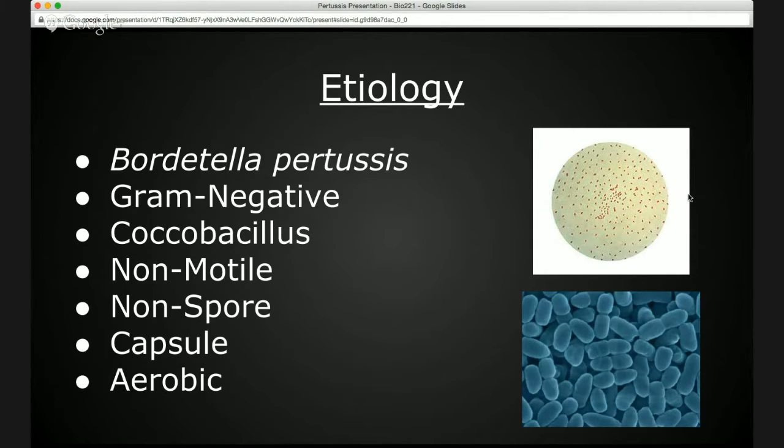The shape is coccobacillus, which you can see in these photos off to the right. The top photo is what you'd see under a light microscope and the bottom is a similar image viewed under an electron microscope. This is a non-motile and non-spore forming bacterium. It does have a capsule which helps protect it from harsh environments, and it's also aerobic, meaning that it needs oxygen to survive.